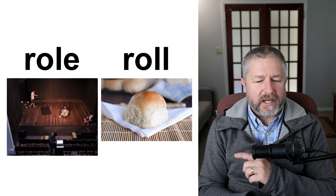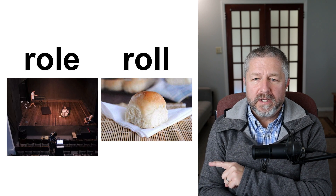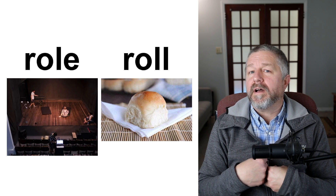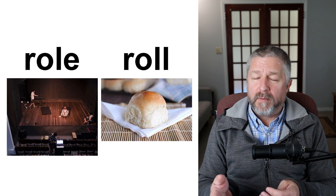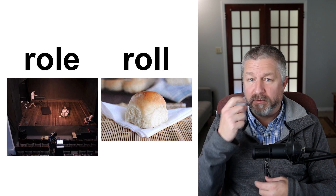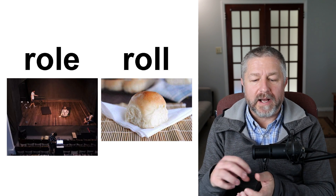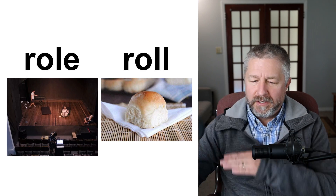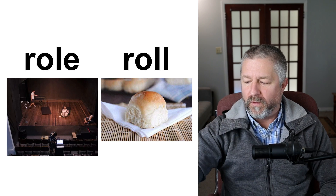Role and roll. If you are in a play, we say you are playing a role. If I was in a play as Hamlet, someone might ask 'what's your role?' and I'd say 'I'm playing the role of Hamlet.' Role refers to your function — someone can even ask 'what's your role at work?' This here is a small bun or a roll — sometimes when you have dinner, you'll have a roll with dinner. You can also use roll as a verb — I can roll this along my hand. R-O-L-L. Role and roll.